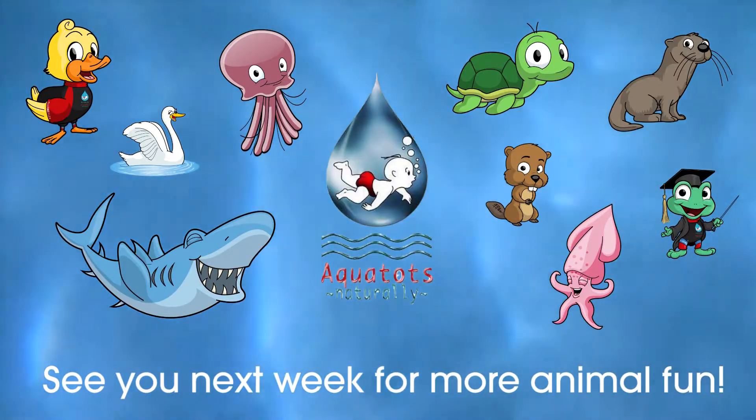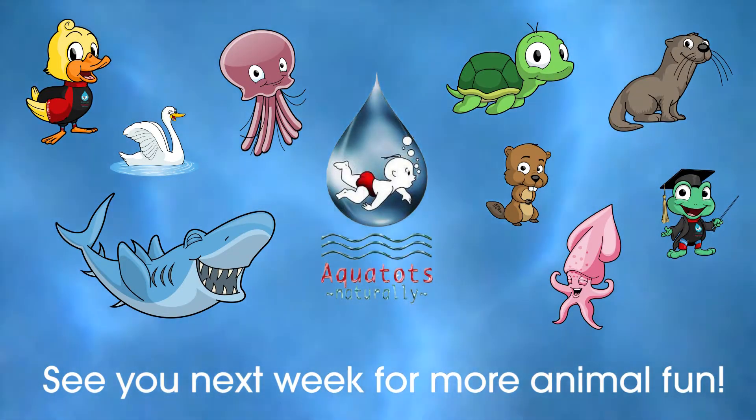I hope you have lots and lots of fun and games in your lessons. Goodbye! See you again soon. Bye!